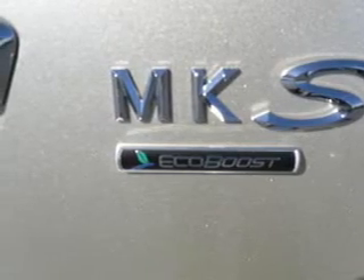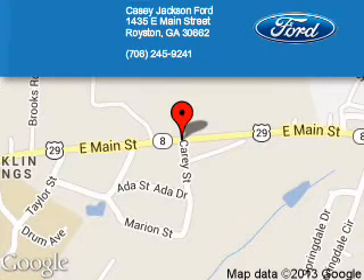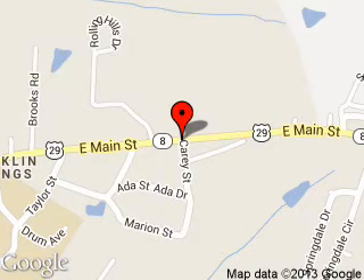Call or click to contact us today. KC Jackson Ford is dedicated to doing everything possible to ensure that the experience you have selecting your next vehicle is a pleasant one. We are located at 1435 East Main Street, Royston, Georgia 30662.